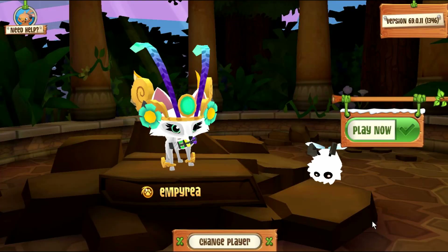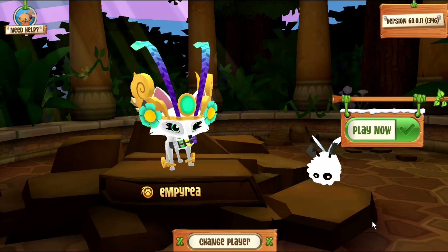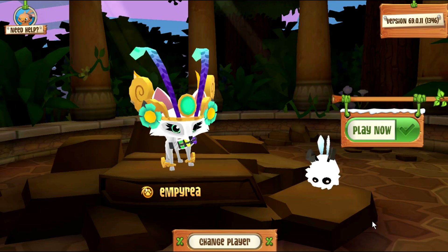Hey guys, it's Imperia! Today the January update has been released on Animal Jam, so let's see what's new!